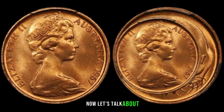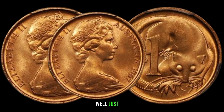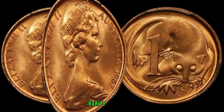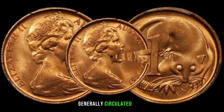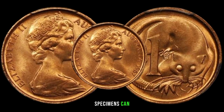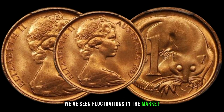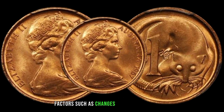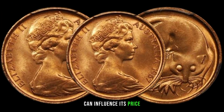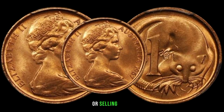While the face value of the 1967 one cent coin is just one cent, its collector's value can vary significantly depending on factors such as condition, rarity, and demand. Circulated coins may fetch a few cents to a couple of dollars, while uncirculated or mint-conditioned specimens can command higher prices. Over the years, we've seen fluctuations in market value due to changes in collector interest, economic conditions, and the overall condition of the coin. This coin's value in the market is $53,000.